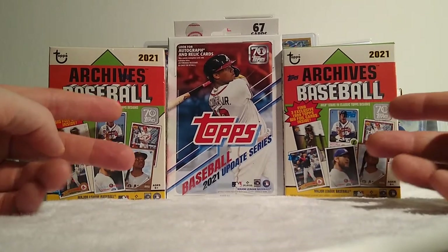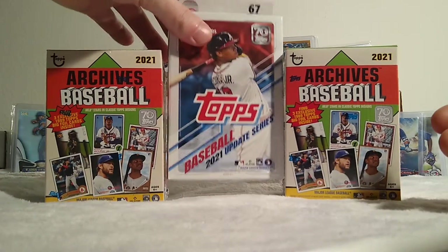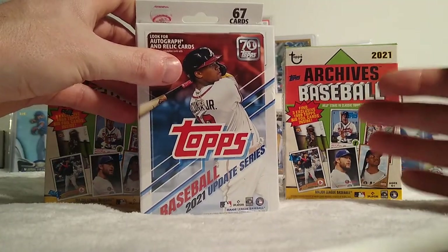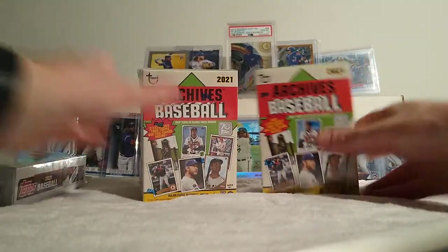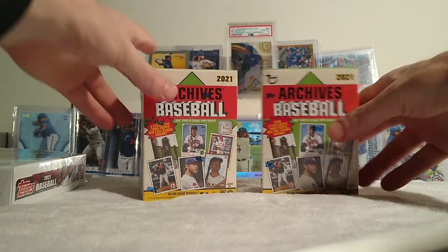They let me get three things. They only had two of these left. What's the thing that's been treating us nice lately? We've been pulling bangers — complete, awesome, super cards out of these. So got some Update hanger boxes too. We're going to rip the archives first, and then we'll get into that.